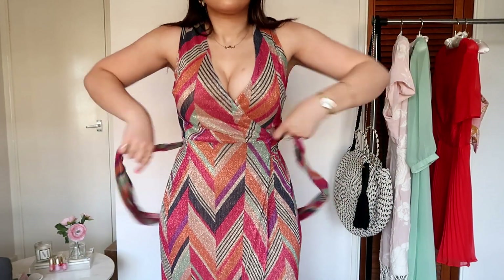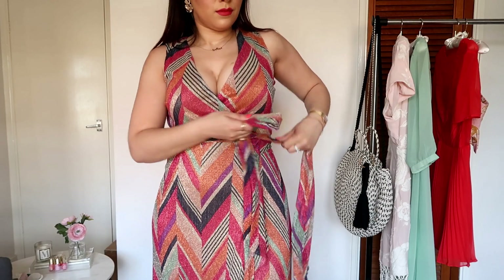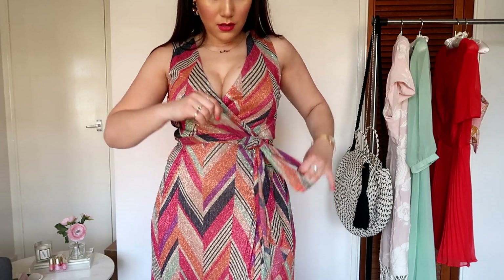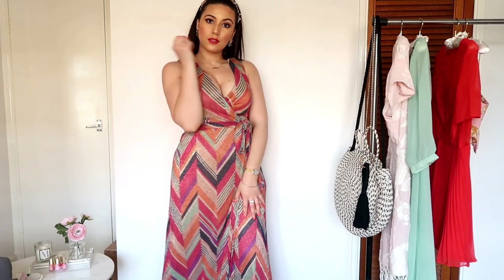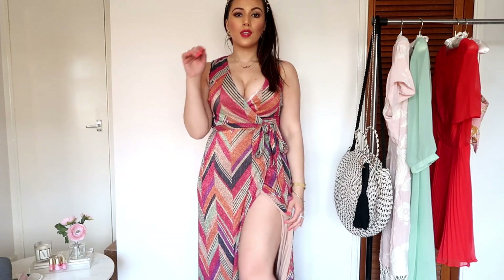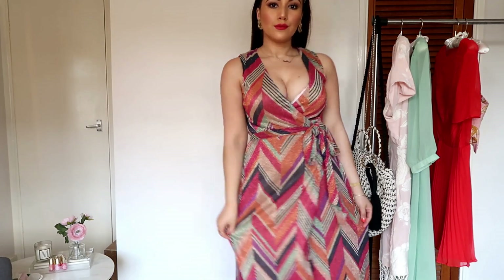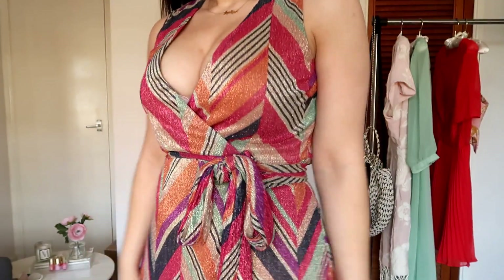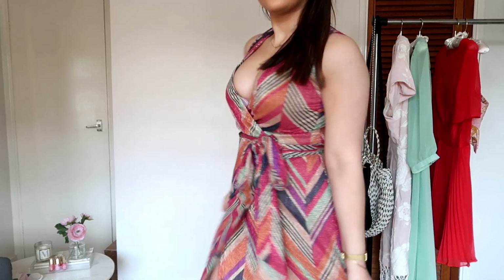I then chose this multicoloured metallic maxi wrap dress, because wrap dresses are so good for curvy figures and really help to hide any food babies. It's super comfortable and easy to wear — you can just tie it up and really snatch in your waist. It comes to a great length and I absolutely love the colours on this dress. It's very comfortable, very breathable, and it's definitely giving Missoni vibes but at a fraction of the price.